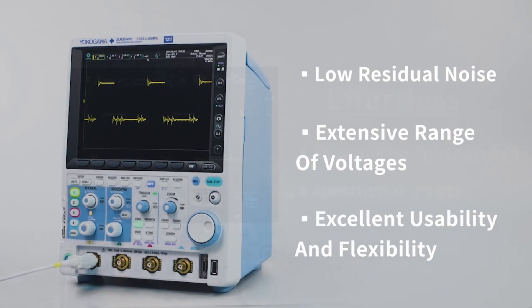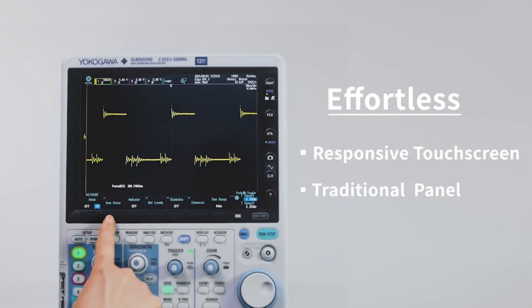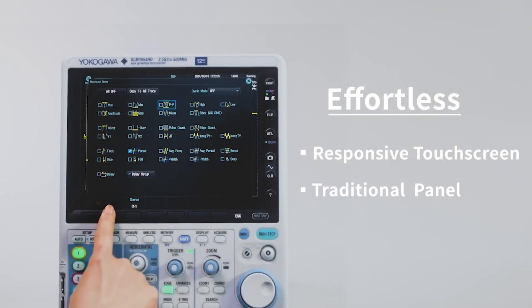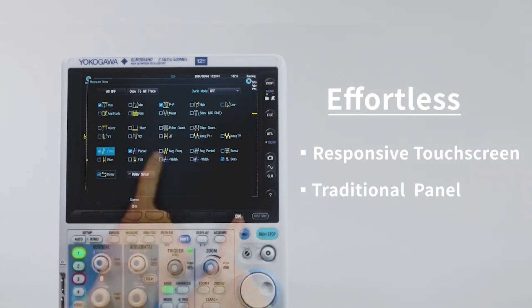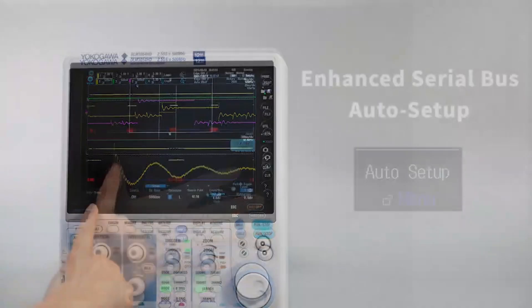Test equipment should be easy to use and help engineers work more efficiently. That's why the DLM3000HD features a responsive touch screen and a traditional oscilloscope panel to make navigating menus and measurements as intuitive as possible.